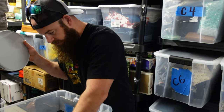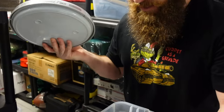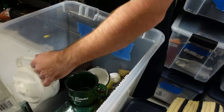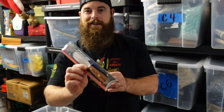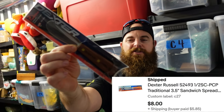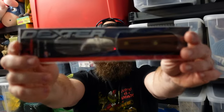You ever come across something where you think, 'I can't believe this hasn't sold yet'? This is one of those items. Winner winner chicken dinner — somebody's getting a brand new Dexter knife. It's a good brand name, hopefully an excellent stocking stuffer. It went for $8 plus shipping and we picked it up for a dollar at the thrift store.